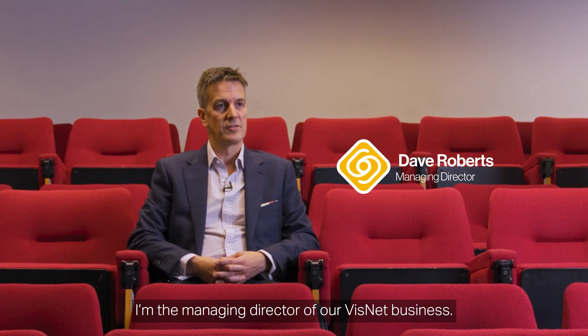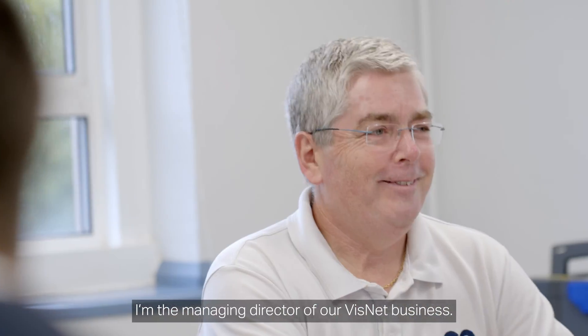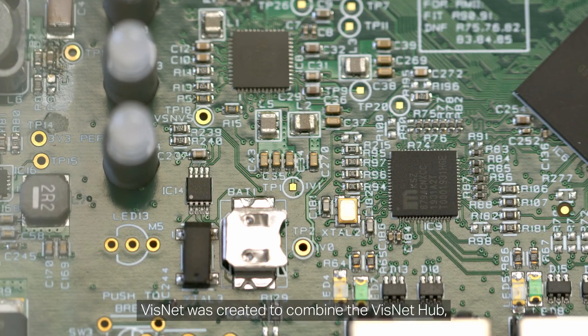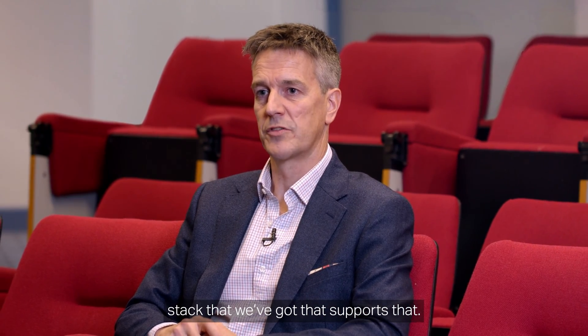I'm Dave Roberts, the managing director of our VisNet business. VisNet was created to combine the VisNet Hub, our recloser technology, and the software stack that we've got that supports that.